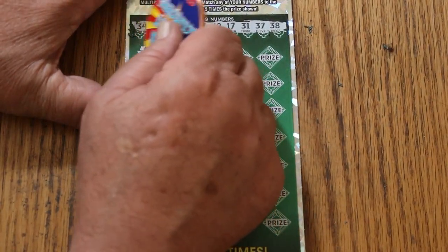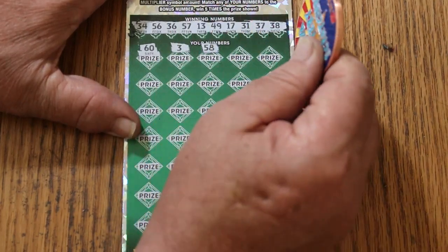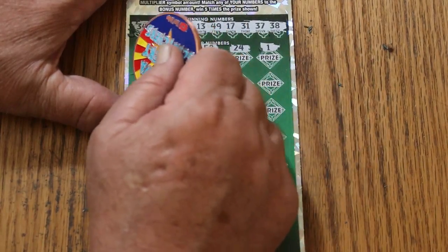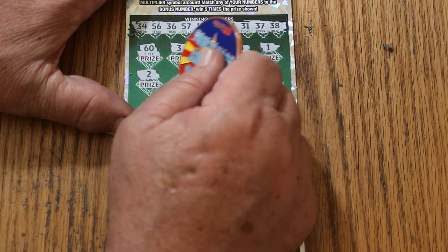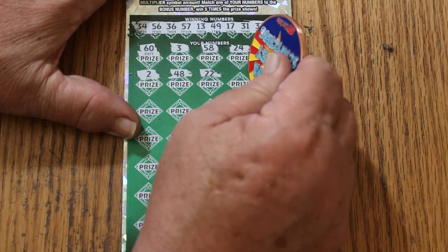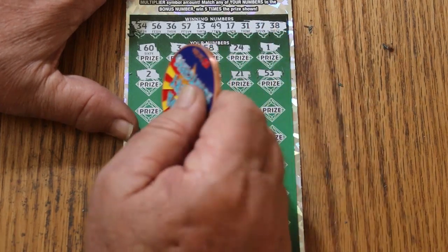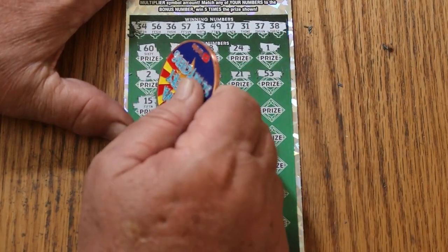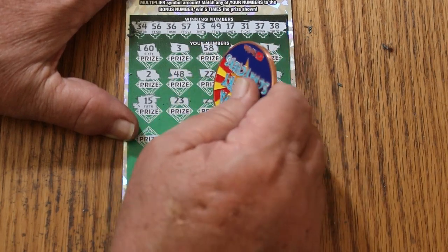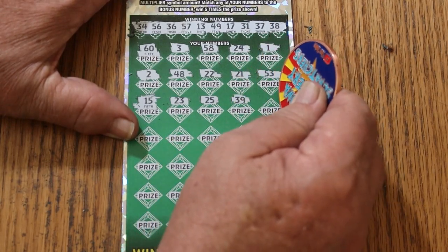And here we go. The big 60. 3, 53, 58, 24, number 1, number 2, 48, 22, 21, 53 — whoa, almost got too far down. My number 15, 23, 25, 39. All those 30s and no 9.